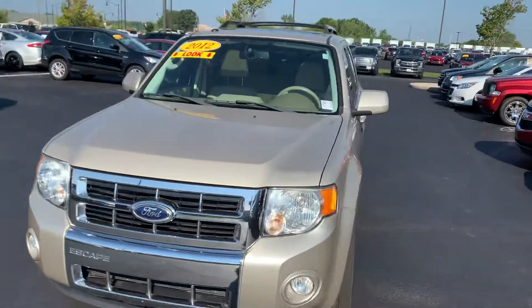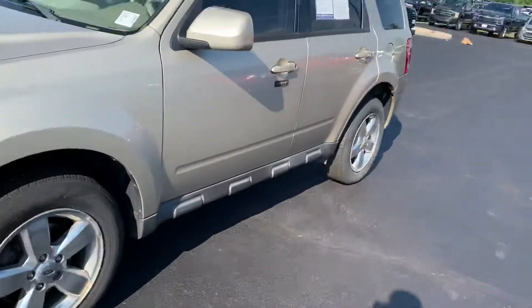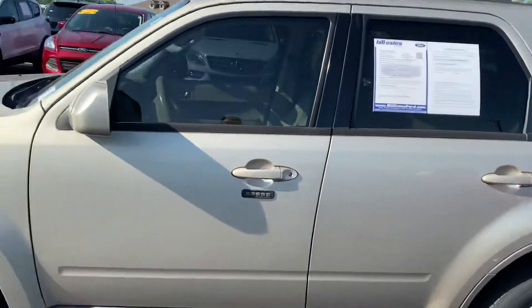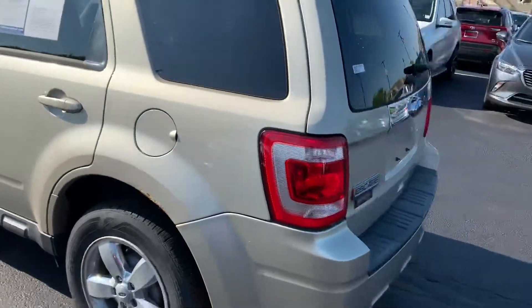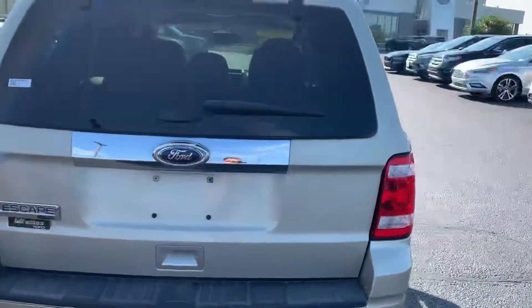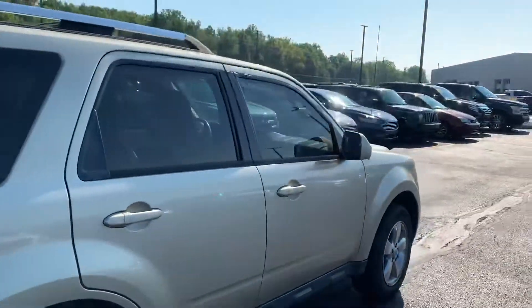It does have 78,000 miles and change, so low mileage vehicle. Wheels and everything, tires look good in shape. You got one little spot here in the back corner with a little bit of rust, but the rest of it all the way around looks to be pretty good. A little stuff here and there but nothing major. It appears to be in good shape.